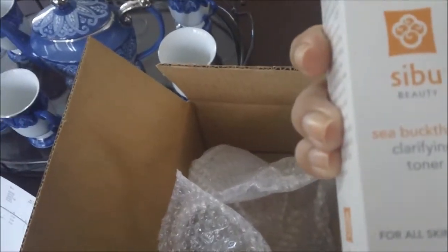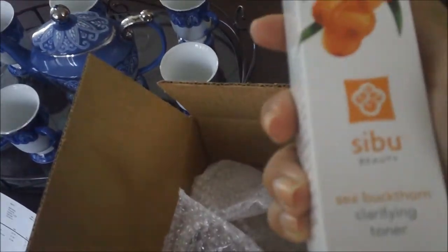Last time I feel like it came wrapped better, but I also filmed that one — that one wasn't in a box, so it was kind of already opened. Okay, so here are two loose products. This is the Cebu — the Sea Buckthorn Clarifying Toner, which is brand new. I didn't try this last time.